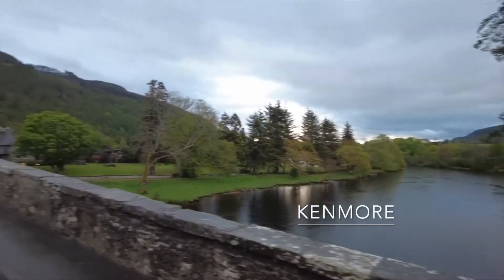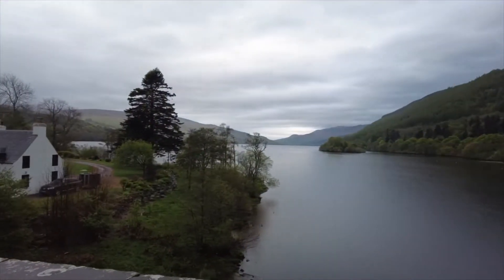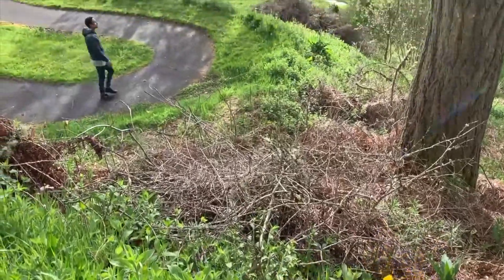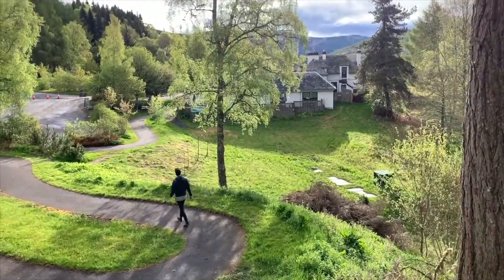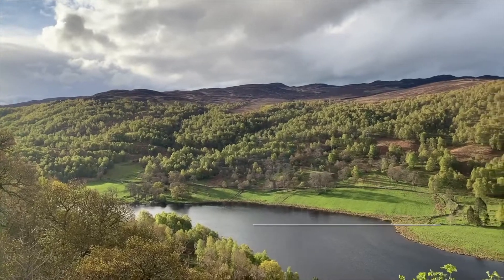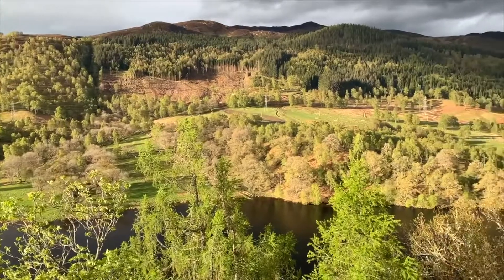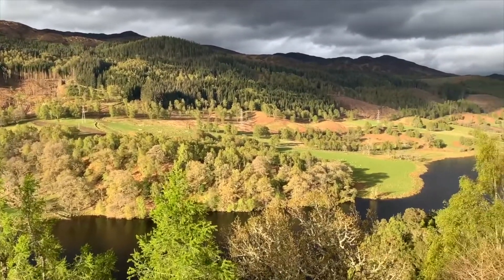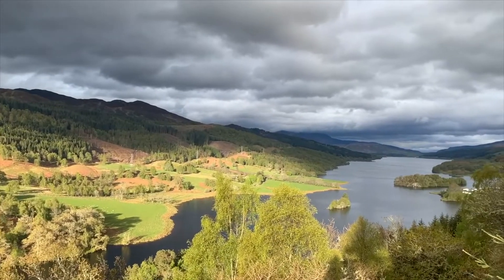The following morning we proceeded to the town of Kenmore, walked around a little bit, and then did a short walk to what is called the Queen's View, which is a really beautiful view of Loch Tummell. We were fortunate that around the time we got this view the weather did improve a bit, so we were really pleased to enjoy this majestic view in sunnier conditions.